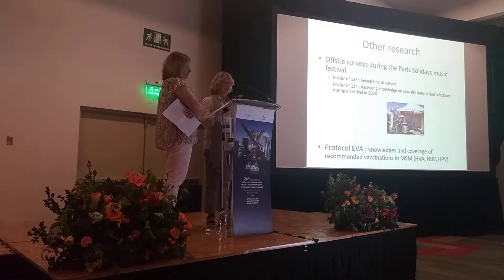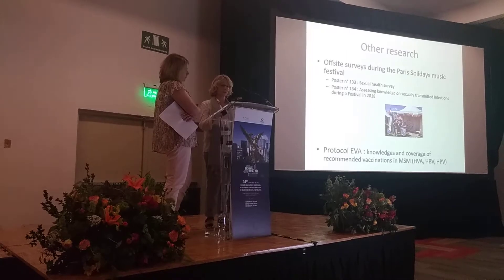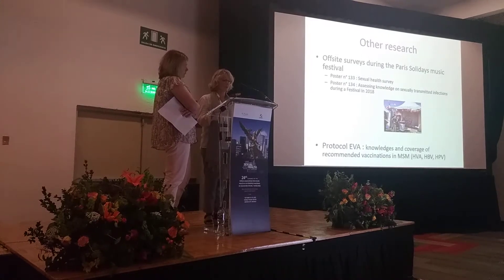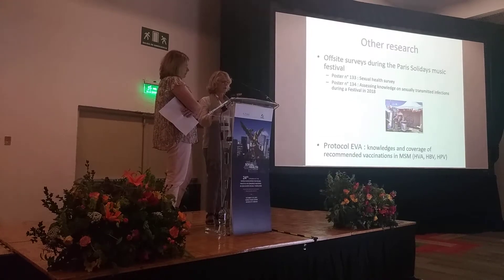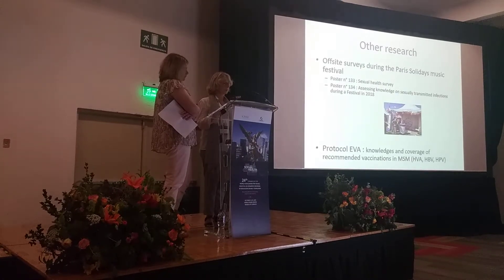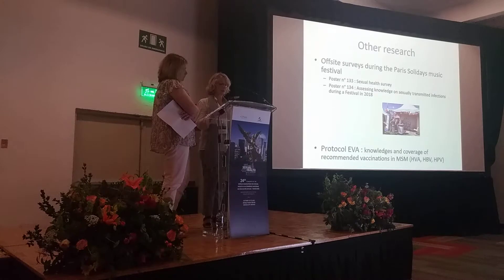Since 2015, jointly with an AIDS and anti-LGBT discrimination organization, we have been carrying out surveys on HIV, STIs, and sexual health among young people during a music festival called Solidays. After HIV, we coordinate these events — we are part of the organizing community and we are also interviewers. Once the data is processed, we analyze and publish the results.